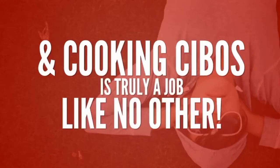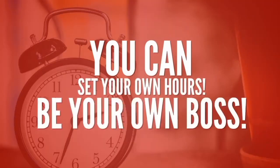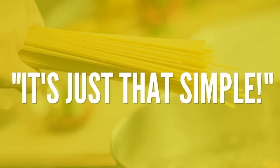And cooking Cebos is truly a job like no other. With the Cebos app, you can set your own hours and be your own boss. Cook a little extra, make a little extra. With Cebos, it's just that simple.